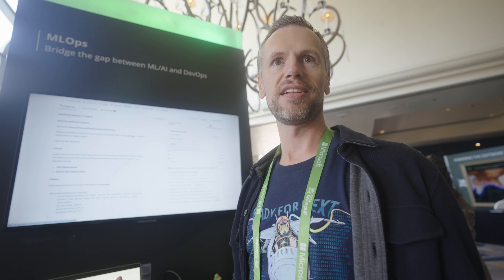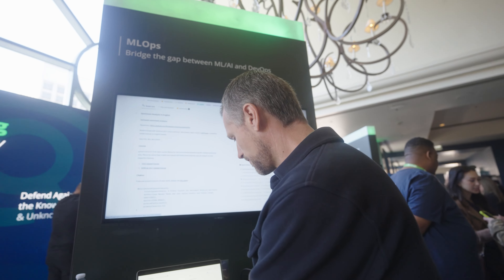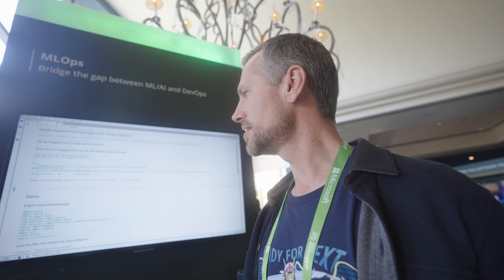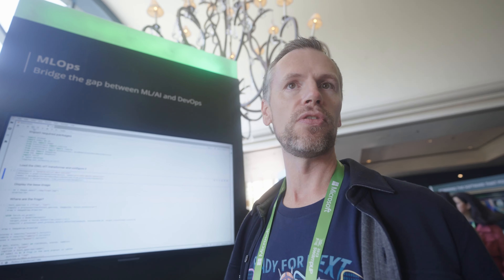So what is HuggingFace and why would people care about this? When you think about a machine learning team or a team of data scientists, they're pulling together three things: code that runs machine models, the models themselves, and data sets. What we found is that most people are pulling these data sets and models from HuggingFace. That's why we've announced support for HuggingFace directly, so that ML teams can move quickly and use tools they're already familiar with.